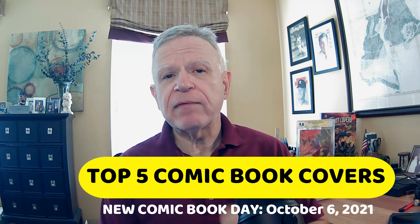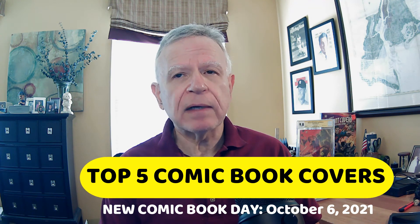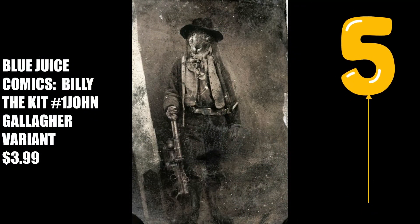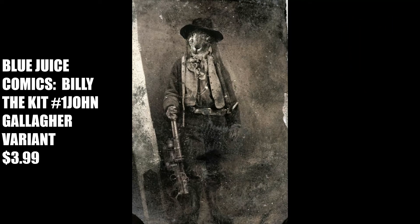On to my top five covers for New Comic Book Day, October 6th, 2021. Number five is from Blue Juice Comics, Billy the Kit No. 1, the John Gallagher variant for $3.99. This comic introduces us to Billy the Kit, featuring a gunslinging rabbit seeking revenge against the tornado god that killed his family. The cover is an homage to a famous photo of Billy the Kid.